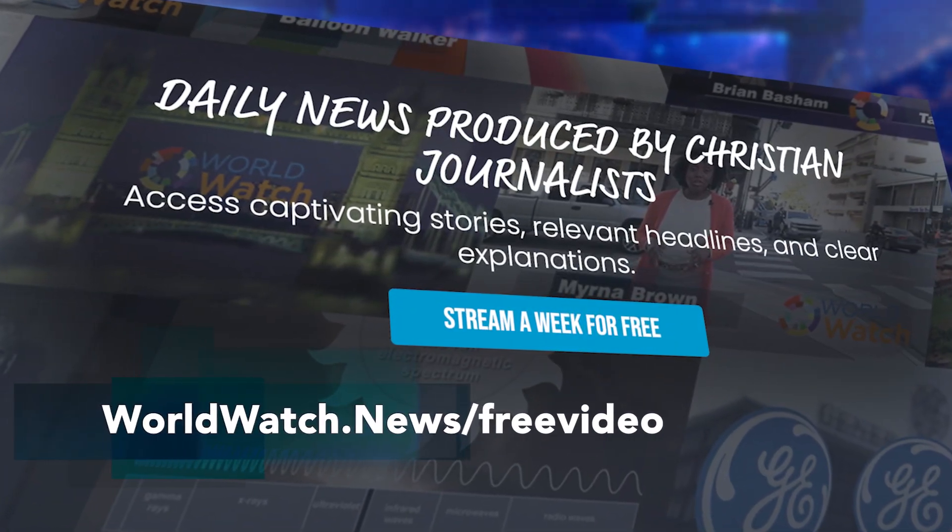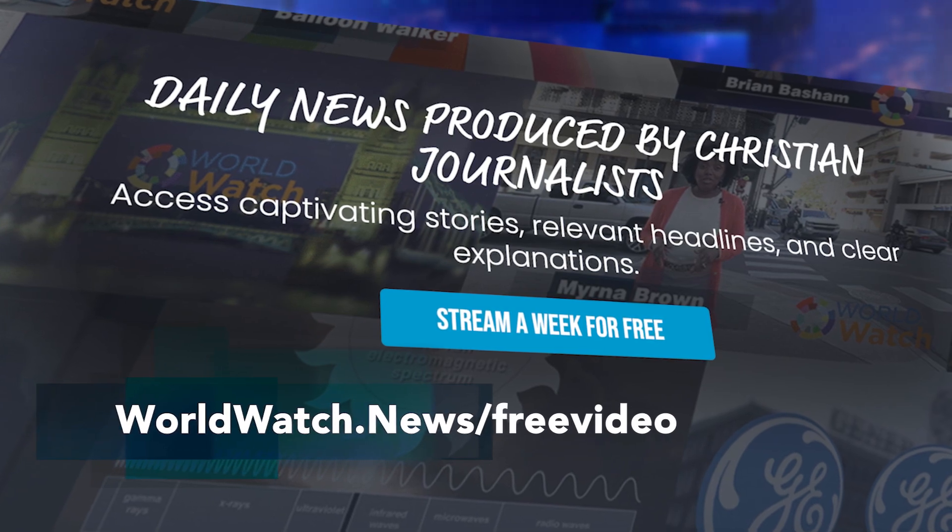Make sure to check out the full site at worldwatch.news. You can try out the show free for a week. Thanks for watching everybody. I'm TheBigBash. Remember, whatever the news, the purpose of the Lord will stand.